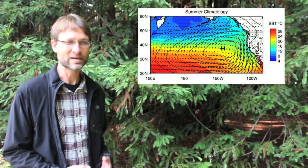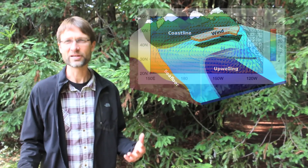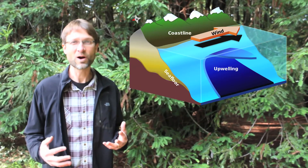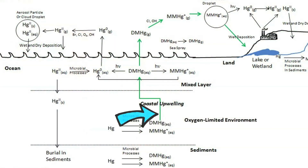Along the coast in central California, the winds blow from a consistent direction so that the water in the ocean rises up from the deep, and that's called upwelling. This upwelled water contains enhanced levels of methylmercury, and we suspected that it might evade into the atmosphere and possibly be absorbed by the fog droplets.